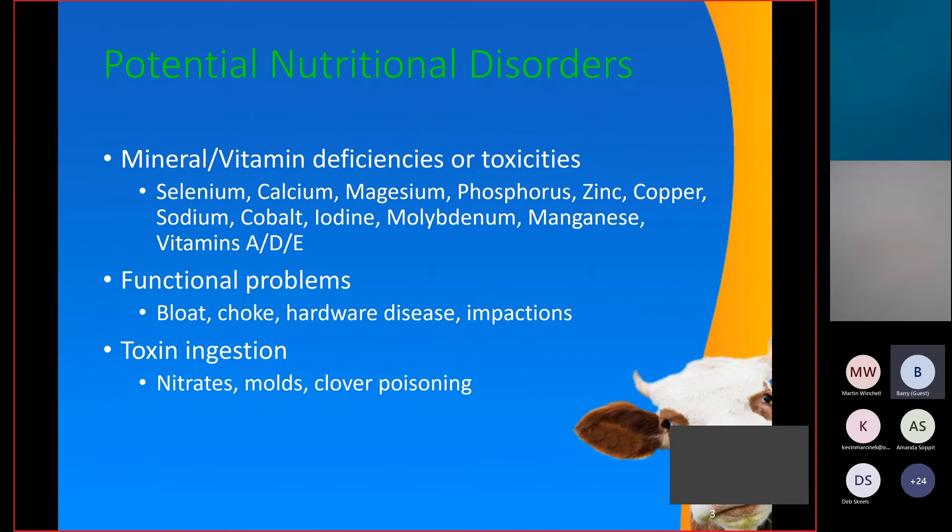There are many potential nutritional disorders to consider. Barry did a good job going over a few we might see in a year like this with different feeds. There are mineral and vitamin problems — deficiencies if levels are too low, and toxicity if too high. There are functional problems such as bloat and choke, hardware disease, impactions, and concerns with toxins in feed and water, including nitrates, molds, and clover poisoning, among others. We'll just focus on a few of the most relevant.